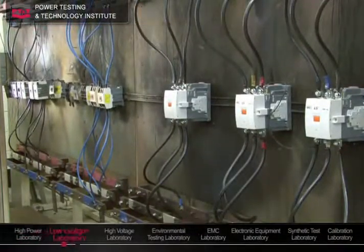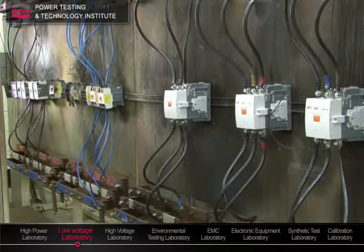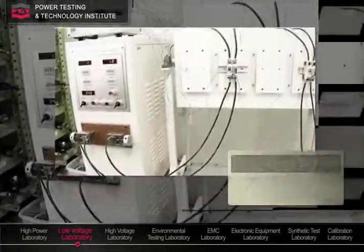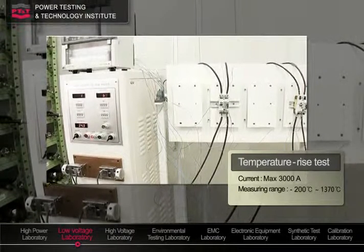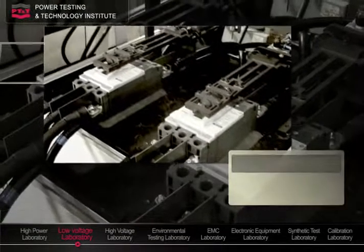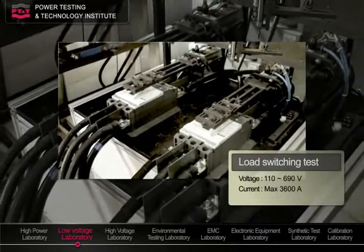The low-voltage laboratory is for the electrical performance tests of molded-case circuit breakers and magnetic switches under 1,000 volts. Current carrying capacity is verified by temperature rise tests. Dielectric insulation is verified by withstand voltage tests, and load current switching performance tests are also performed here.